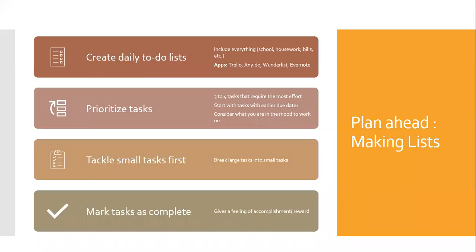Part of planning ahead is to make lists. You should make daily to-do lists that include everything you need to get done in the day, not just your coursework. There are apps such as Trello, AnyDo, Wunderlist, and Evernote that can be used to make these lists. Tasks on the list should be prioritized and contain three to four large tasks. You should start with assignments that have earlier due dates. In prioritizing, also consider what you're in the mood for — if you're feeling more creative, try doing an assignment that requires creativity, such as writing. Start with smaller tasks before moving to larger ones. If you're faced with a large task, break it up into smaller ones, making it less overwhelming to approach. When you finish a task, mark it as complete. This gives you a feeling of accomplishment and rewards you for your hard work.